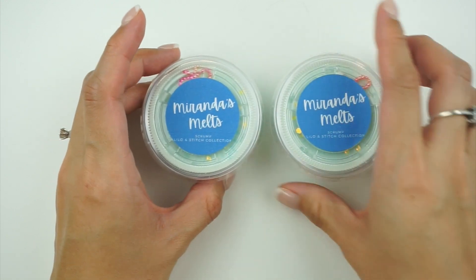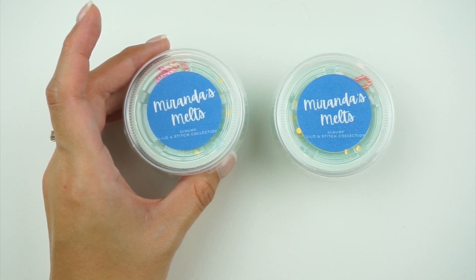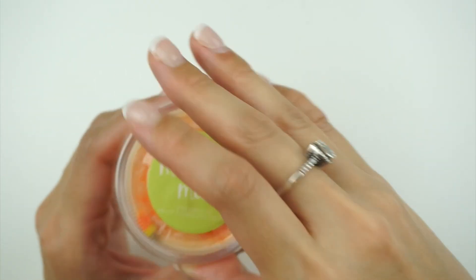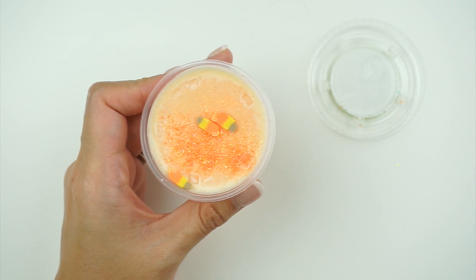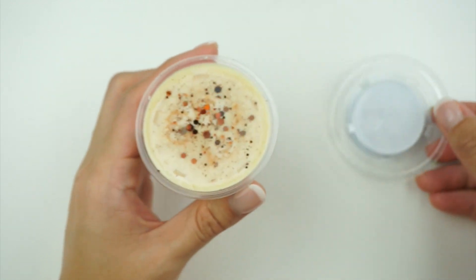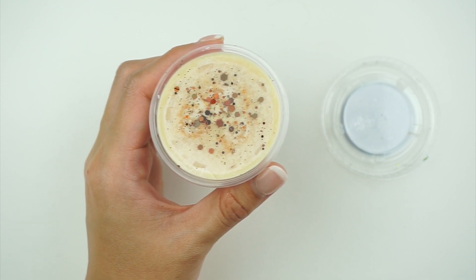From the Lilo & Stitch collection: 'Scrump' — Hawaiian flowers, sandalwood, and vanilla musk; I got two because it smells really good. Also from the Fruit Stand: creamsicles — orange, citrus, and vanilla. From the Mickey Treats collection: mickey pretzel, which is just buttery pretzel — oh my gosh it smells so good! And 'Luck of the Irish' — I think it's Irish cream with some vanilla; it smells like a milkshake. I love it!